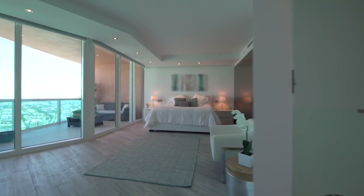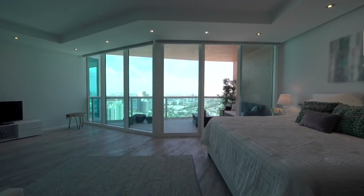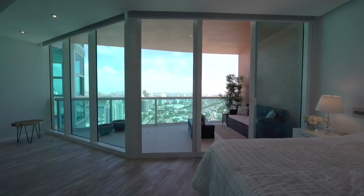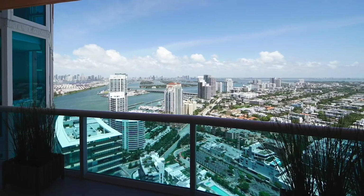Upon entering the primary bedroom, you have an impressive view facing north, east, and west with floor-to-ceiling windows and a huge balcony that beckons you to stop and gaze for a few more moments — and I do every time.